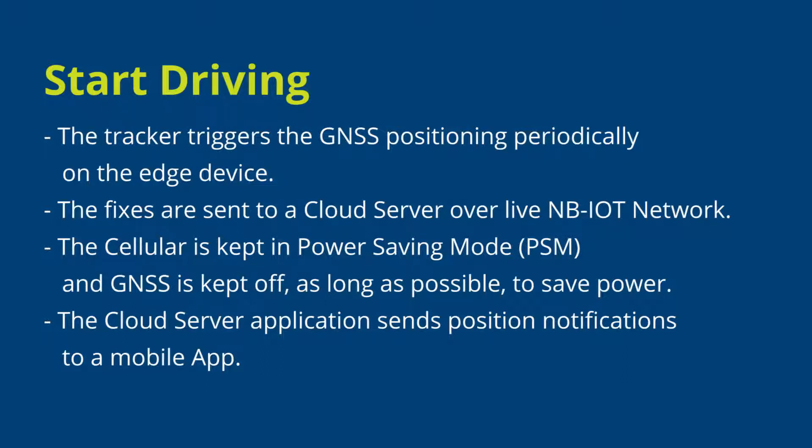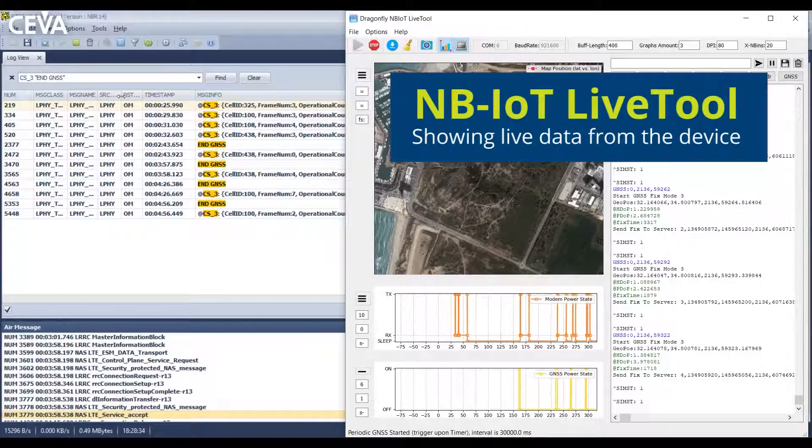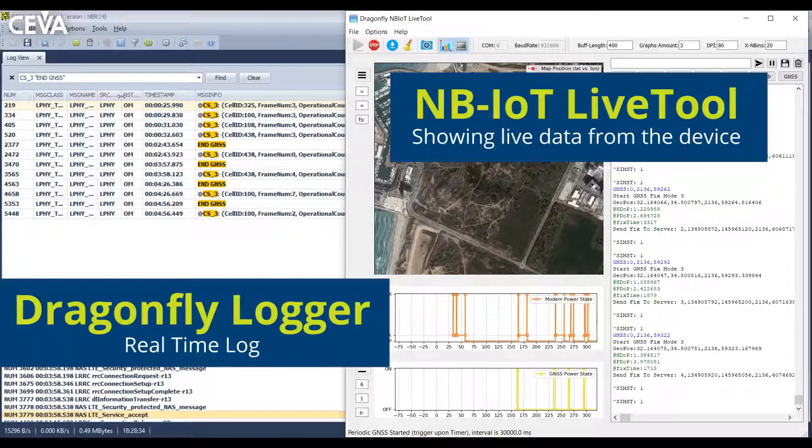The cloud server application sends position notifications to a mobile app. You can see the NB-IoT live tool on the right side and on the left you can see the Dragonfly logger.